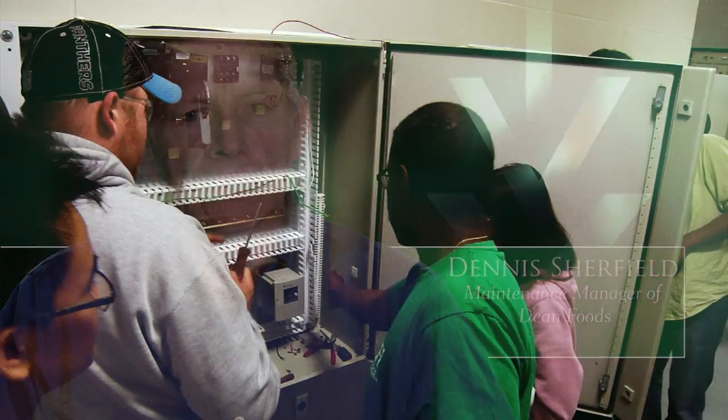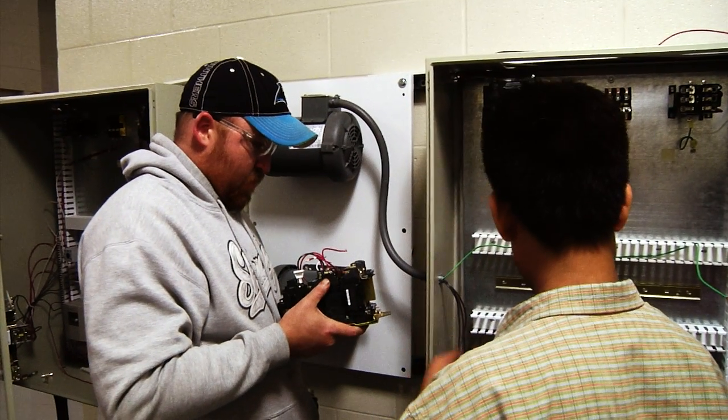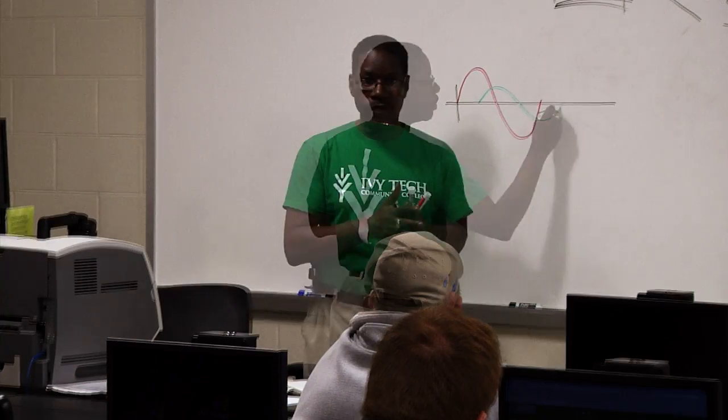A degree from Ivy Tech has a lot of advantages, especially in industrial maintenance, since it leads to telling an employer that this individual has taken the next step to understand the quality of automation. We offer the Associates of Applied Science in Industrial Technology. Within that, we have a technical certificate, and then we offer four other certificates.